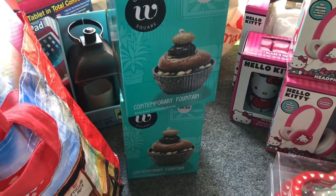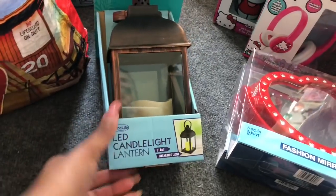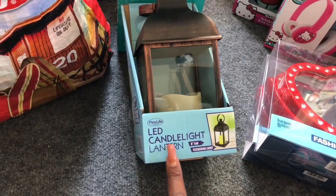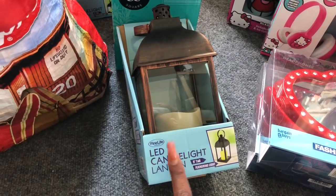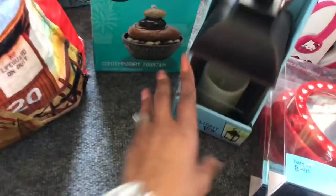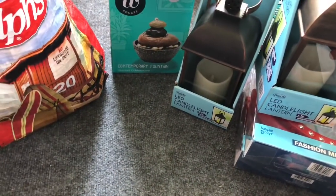The next thing I found were these really cute LED candle light lanterns. These are ringing up for a dollar 49 — they were 75% off. I thought they'd be really cute to put in the RV when we go out, like on our little table. I purchased two of them at a dollar 49. I thought that was a great deal.